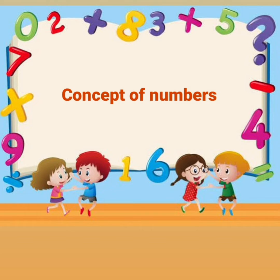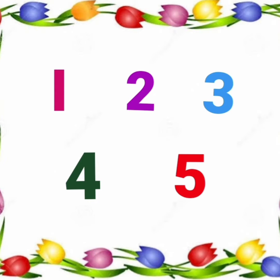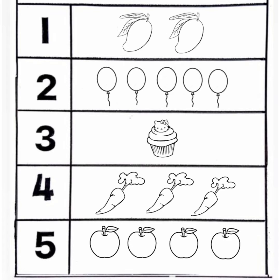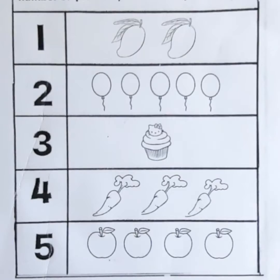we will revise the concept of numbers from 1 to 5 with the help of a worksheet. Children, we will first read out all the numbers given on the worksheet and match the correct pictures with the correct number. Come children, let us do the worksheet together. Children, first we read out all the numbers.